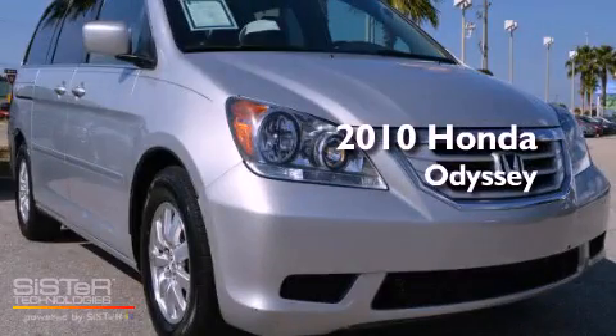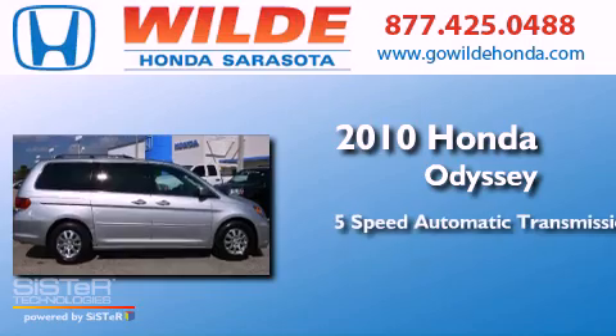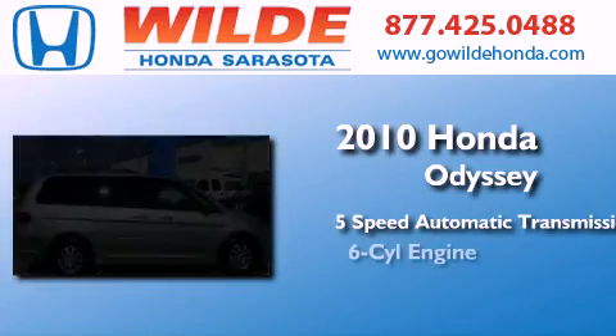This is a 2010 Honda Odyssey. This minivan has a 5-speed automatic transmission and a V6.